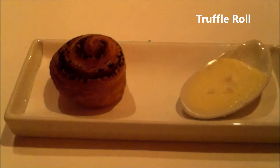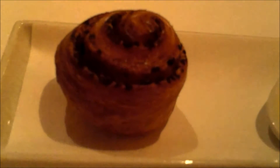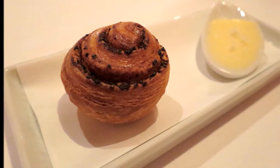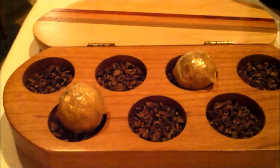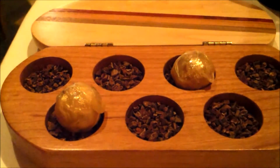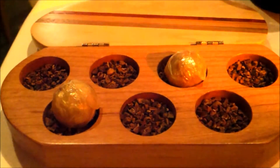Truffle roll with diced truffles, served on the side with a whipped truffle honey butter. The pine nut Ferrero with pine nut truffle butter is dipped in gold and sugar.